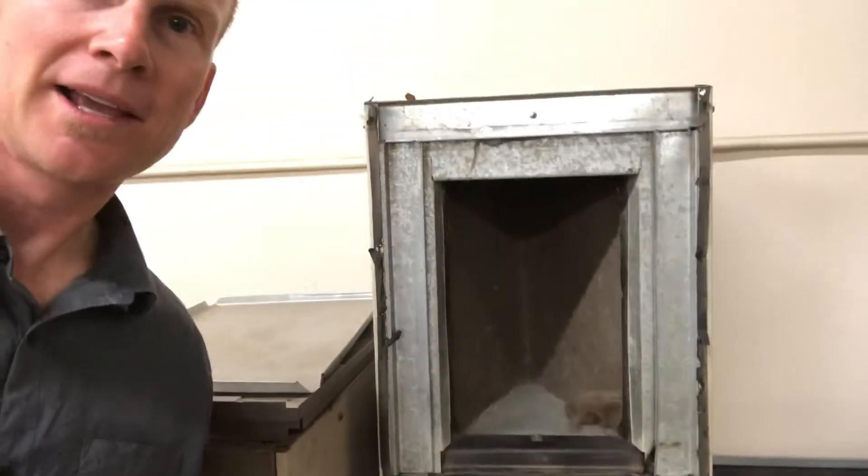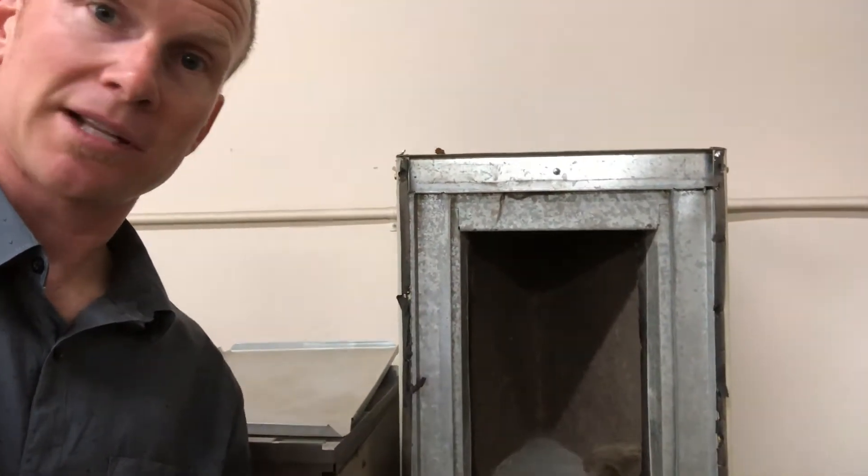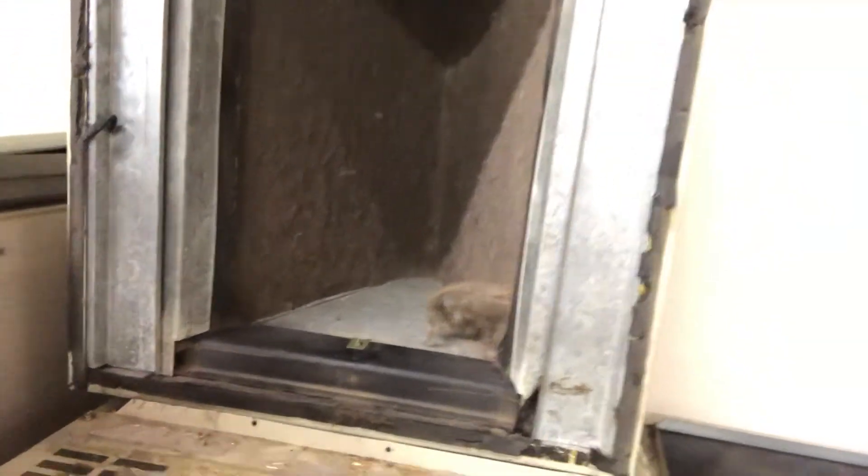This is called an evaporator coil — it's the piece that sits on top of the furnace. It's the part that gets cold, and when air blows through it, it cools your house down. But this one has never been cleaned or maintained. You can see pet hair, human hair, dust, germs, lint, dust mites, and skin cells — basically a carpet of all that stuff inside there. It's disgusting, and it's preventing airflow from flowing through easily, putting a lot of strain on your system.